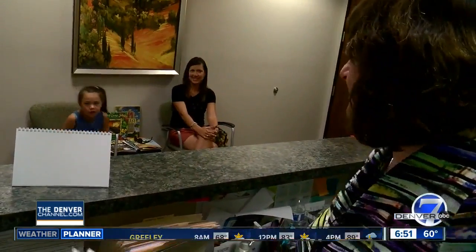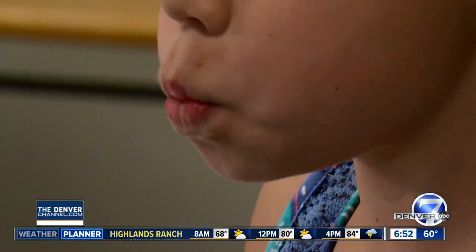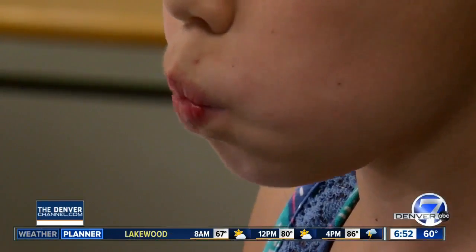Sienna, you want to come on back, hon? Sitting in this office, it may seem as simple as counting — one, two, three — as Sienna Hanley counts while her mouth is changing.